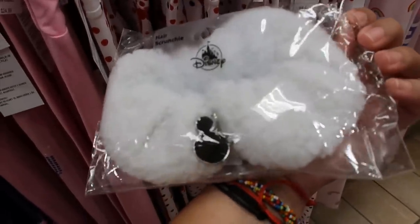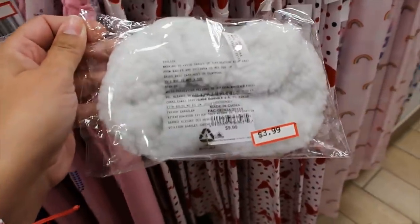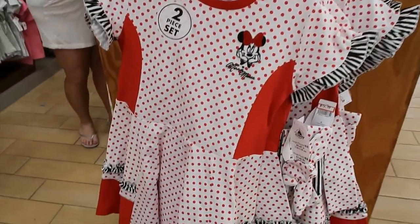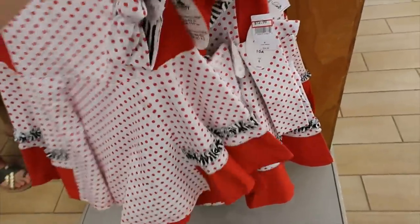My hair scrunchie with a Mickey Mouse — is that metallic? Yeah, it's like a charm. Super cute, $3.99. What a cute Minnie Mouse dress — it says two-piece set. Oh, headband — that's the second part. $12.99.